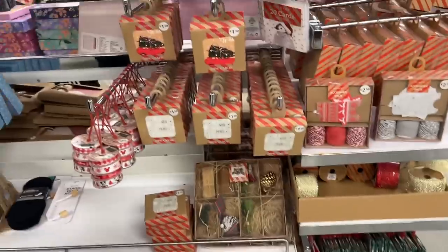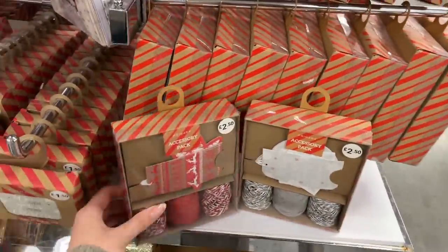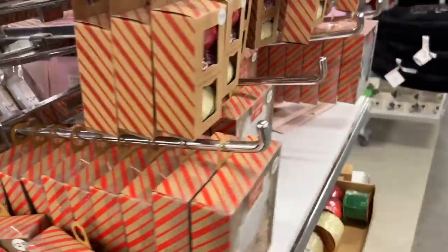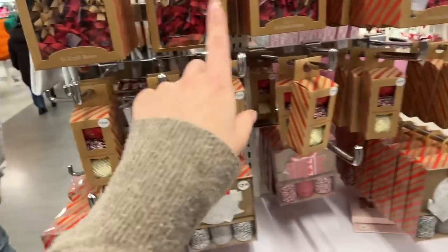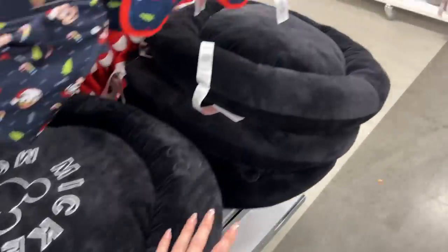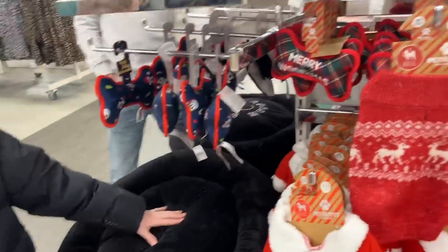I like these bows and rustic-looking stuff. I really like these wrapping themes — this is cute, but it would just be immediately covered in Manny's hair, and it's way too small anyway.